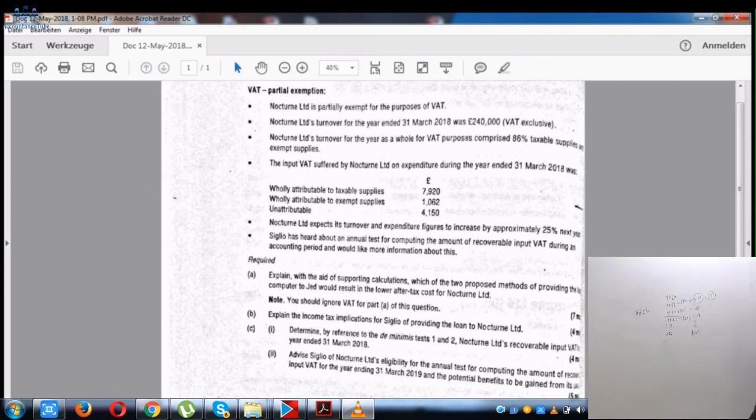You can do this question again, applying all three tests, and you will understand it better. Read the tests from the notes, then apply this knowledge to the question and it will become clearer.